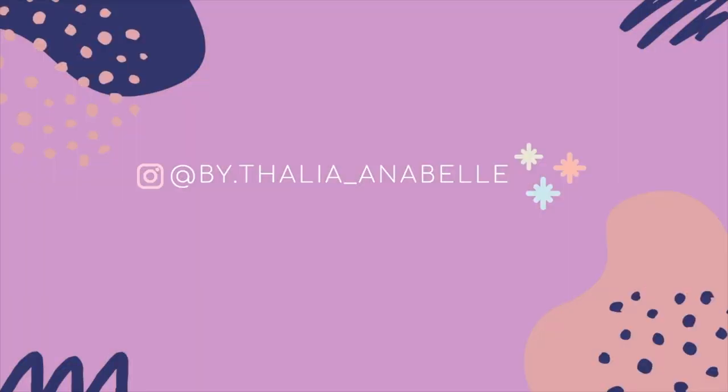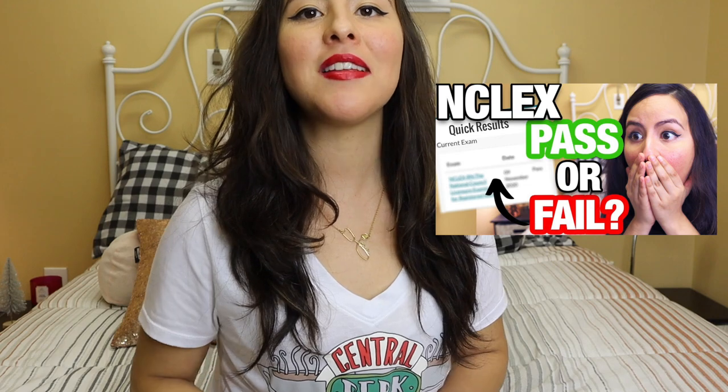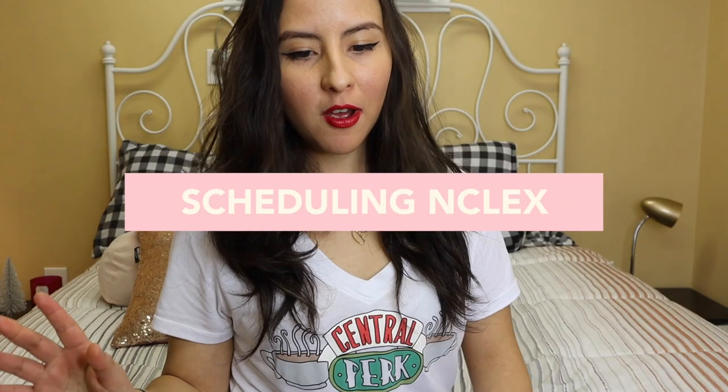Hi guys, welcome back to my channel and into another video. If you're new here, my name is Talia, and today I'm going to be sharing with you guys my exact study routine for how I got ready for the NCLEX and passed in 75 questions.